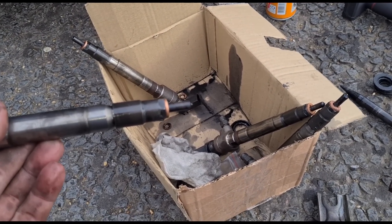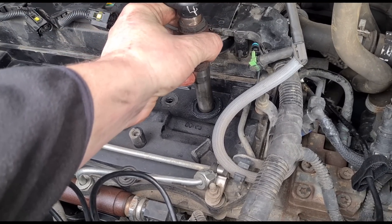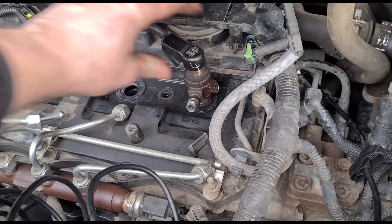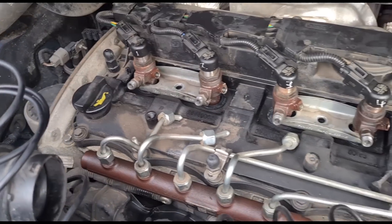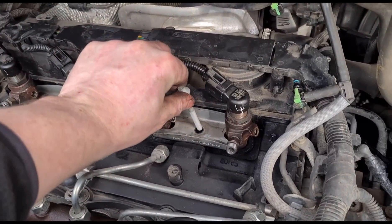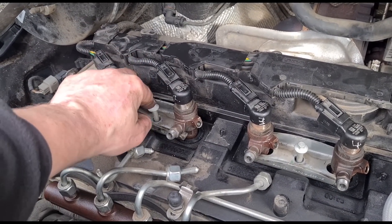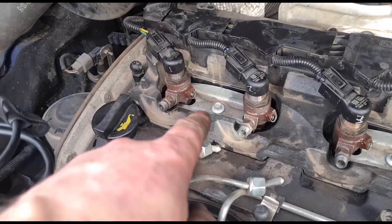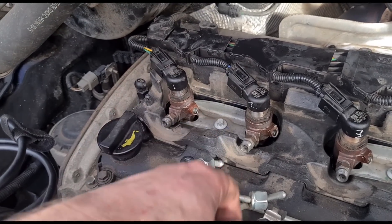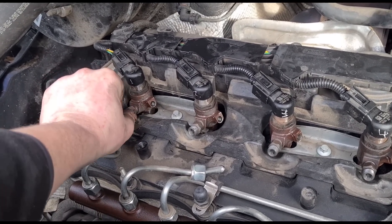I'm going to get them put down in the engine — just place them nice and steady so you don't catch the seal and knock it off. Now we've got all the injectors back in and I've got some new bolts for the clamps. These bolts tighten down according to the data — it's 6 Newton metres and 180 degrees. Now we just need to connect back up the fuel rail pipes.